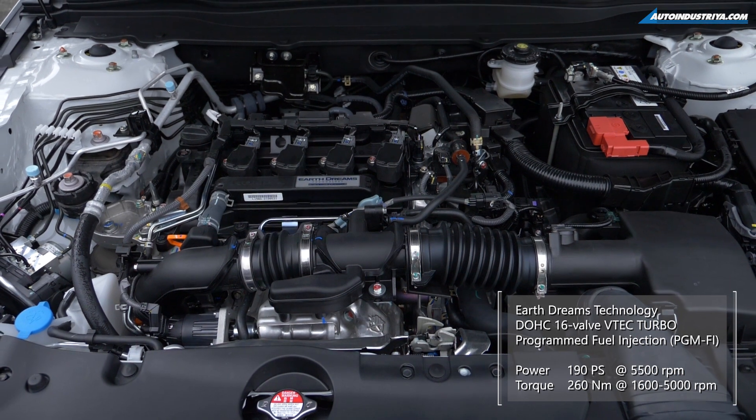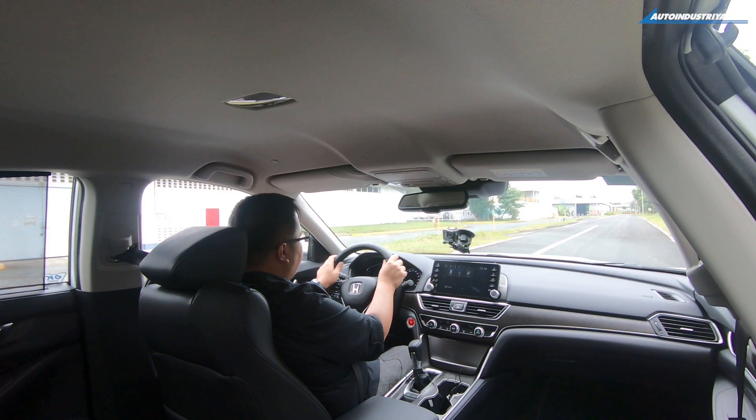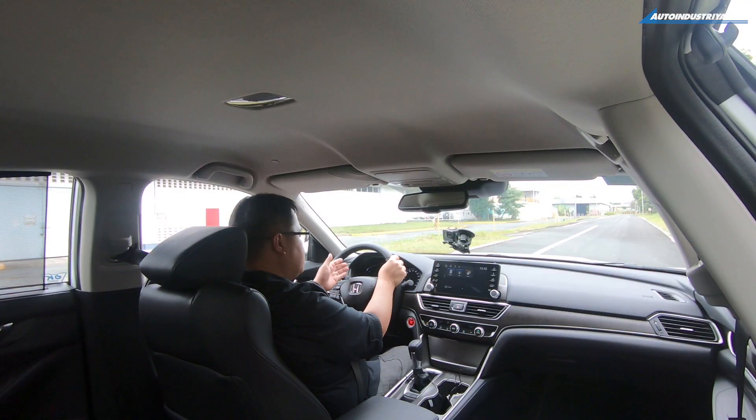Powering the Honda Accord is a 1.5-liter turbocharged VTEC engine. If the engine sounds familiar, it's because it's the same unit as the one found in the Honda Civic RS — the one that we all like to drive because it's pretty fast. In this model, though, it's tuned a little bit differently, in a good way. They tuned up the power to 190hp, which is 16 more than the Civic RS, which has around 174.